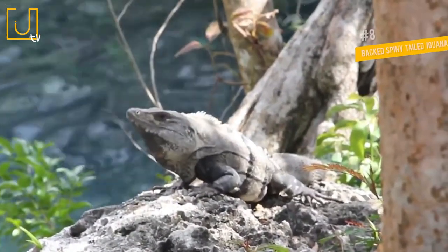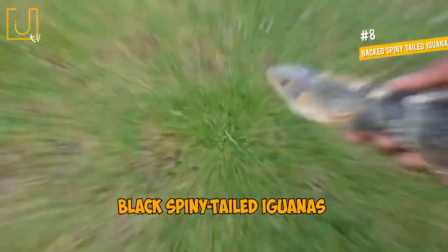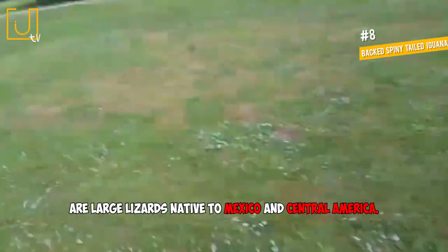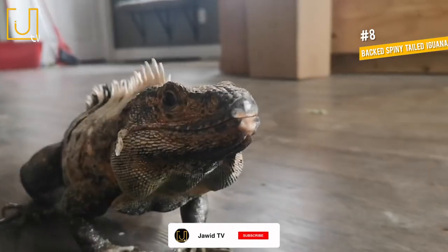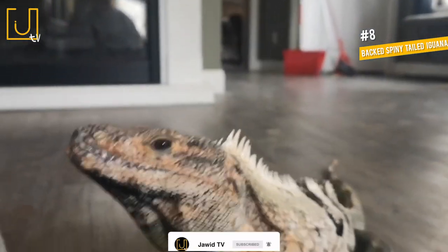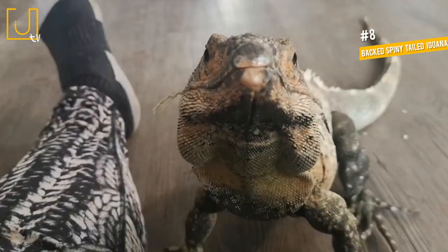Number 8: Black Spiny-Tailed Iguana. Black Spiny-Tailed Iguanas are large lizards native to Mexico and Central America. They have distinctively black keeled scales on their long tails, which gives them their common name. They also have a crest of long spines that extends down the center of the back.